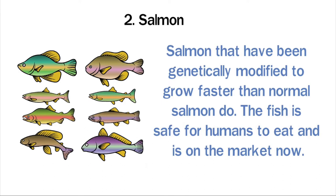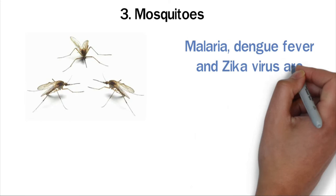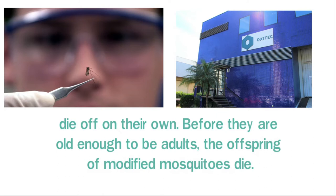Mosquitoes are thought to be one of the most dangerous insects in the world, spreading diseases such as malaria, dengue fever, and Zika virus. Scientists have changed the DNA of mosquitoes to stop the spread of these diseases. Oxitec, a British company, has made mosquitoes with genes that cause them to die off on their own — the offspring of modified mosquitoes die before they are old enough to reach adulthood.